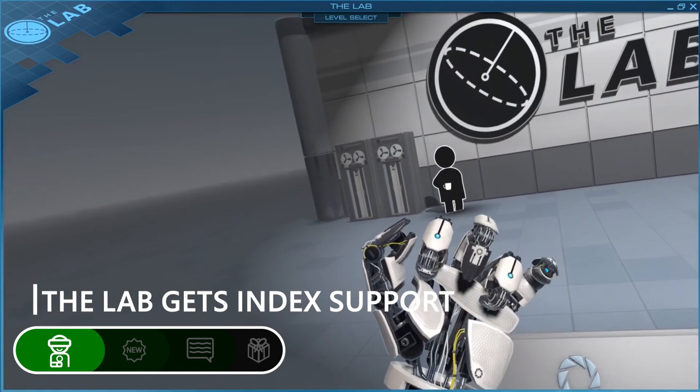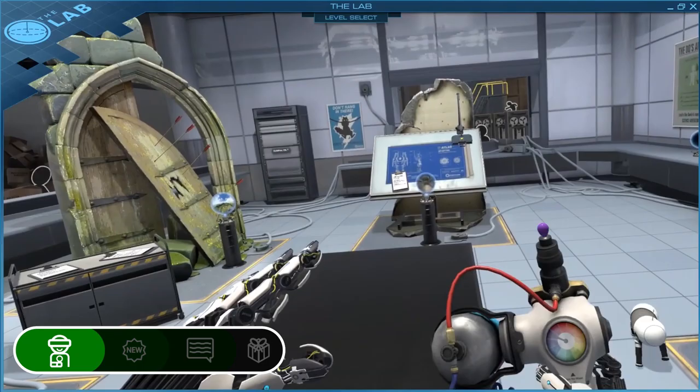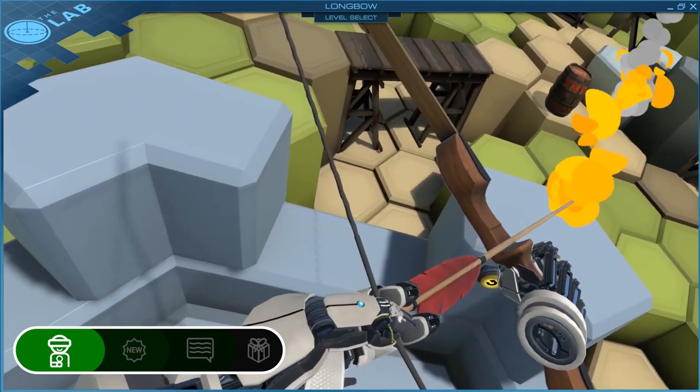Valve The Lab received its first major update in nearly 3 years, bringing index support, a physics overhaul and spatialised sounds. Not only is there finger and hand tracking thanks to Valve's index controllers, but you can also reassign actions on any controller to make the game better configured for you. Every object in the game is fully interactive and reactive to your hands, so a coffee mug will be pushed or smashed by your hand rather than passed through.